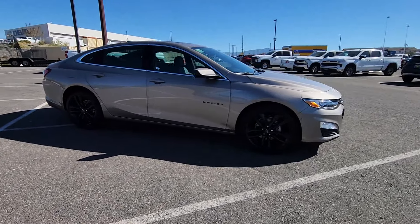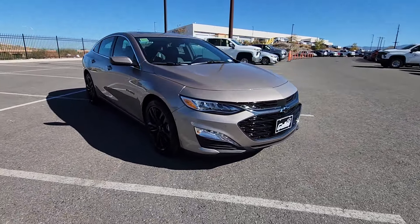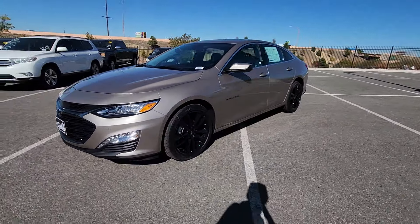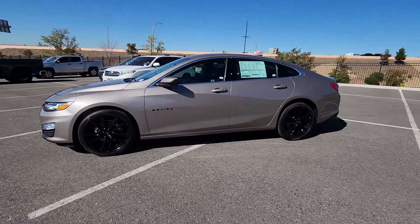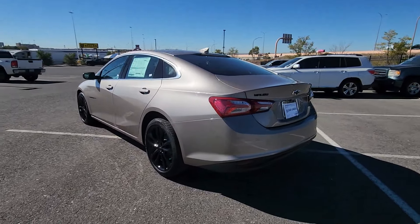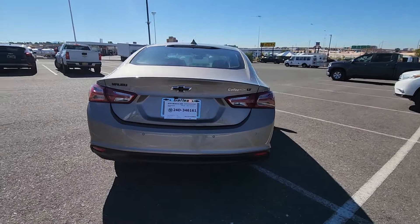Look no further than the 2025 Chevrolet Malibu. The luxurious Malibu blends mid-sized comfort with agile handling, advanced safety features, and sculpted looks. It strikes the perfect balance between want and need. The following are some of this vehicle's highlighted options.